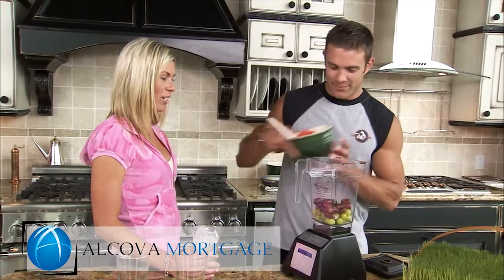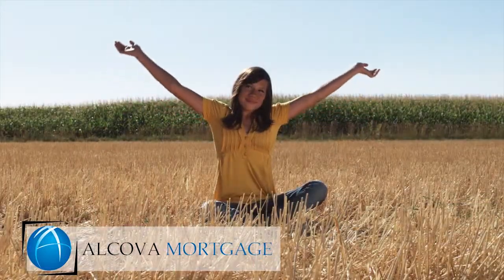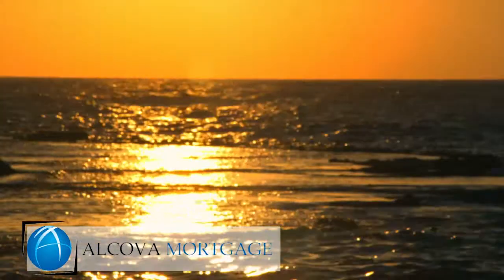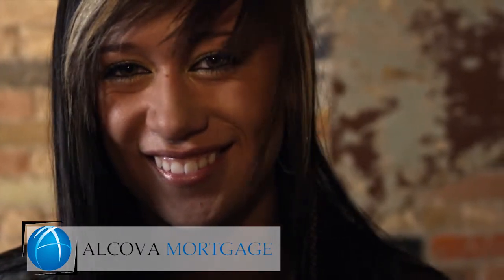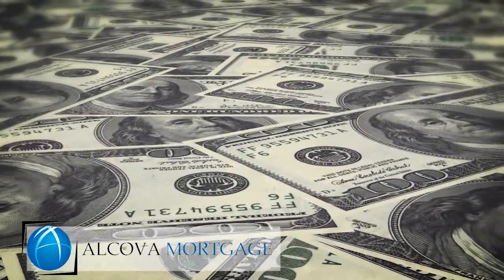As long as you have the equity available, you should also be able to roll any closing costs associated into your new loan, meaning that you can obtain your debt consolidation loan with no cash or funds out of pocket. You can use your savings from a debt consolidation loan in a multitude of ways. We always recommend using them to pay down other debt or for future savings and investment.